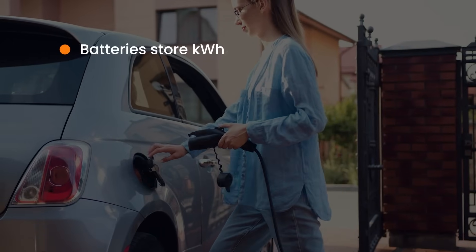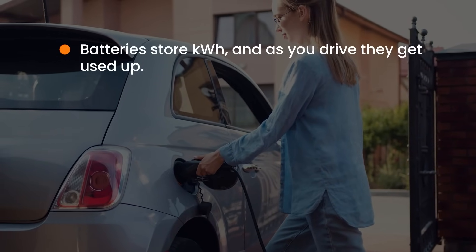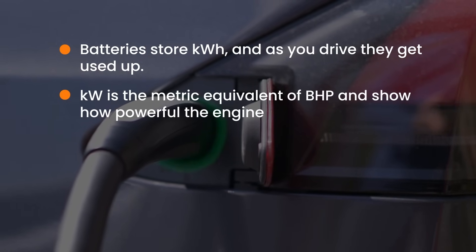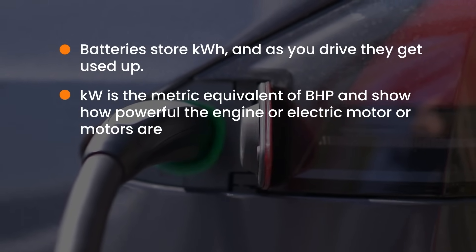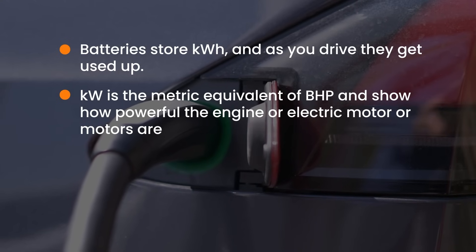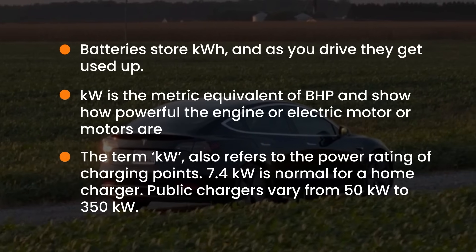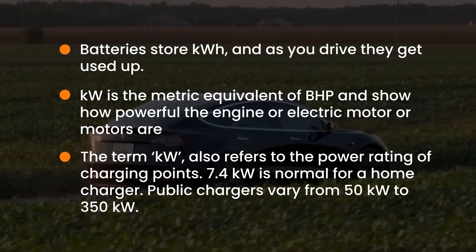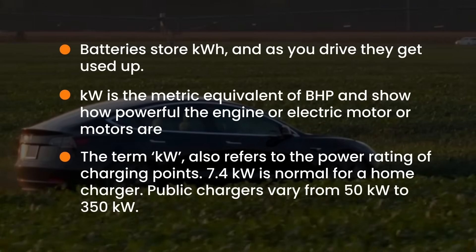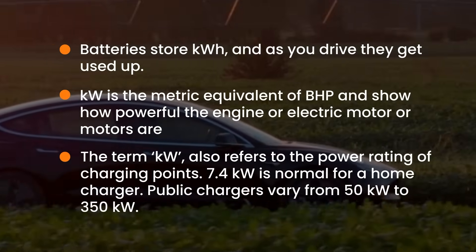To summarize: electric car batteries store units of electricity in kWh, and as you drive they get used up. Kilowatt (kW) is the metric equivalent of BHP or brake horsepower — basically how powerful the engine or electric motor or motors are. The term kW also refers to the power rating of charging points. 7.4kW is normal for a home charger, while public chargers vary from 50kW to 350kW.